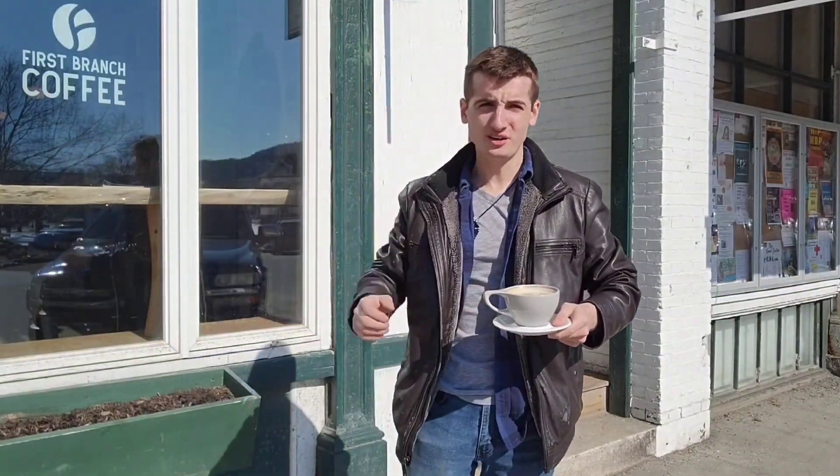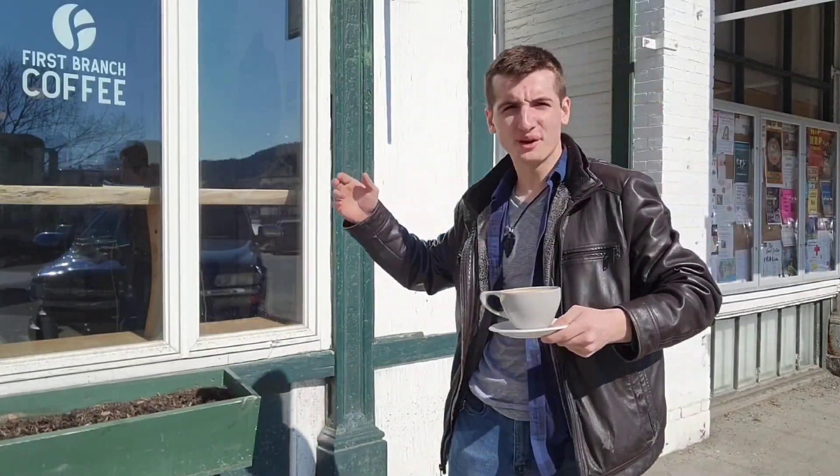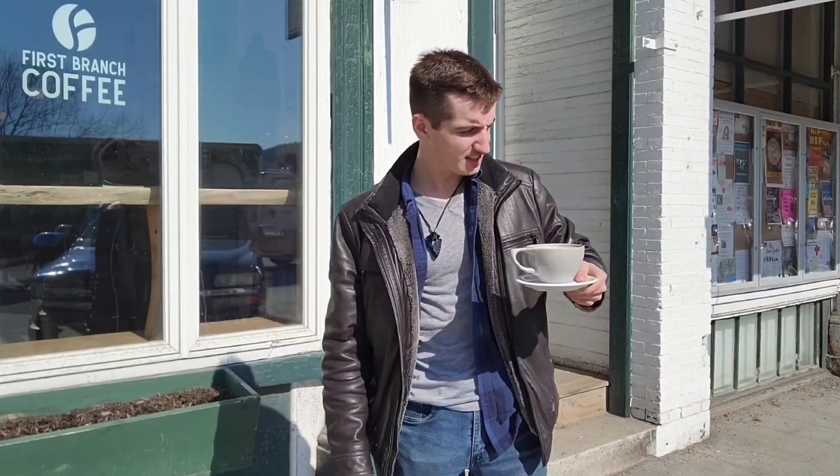Hello everyone, it's your host Connor back with you on a single sip American coffee trip. I'm in front of First Branch Coffee right now. These guys say they do ethically sourced single-origin coffees, and I'm down here in Royalton.